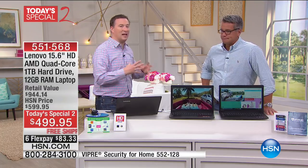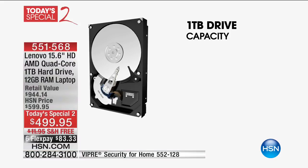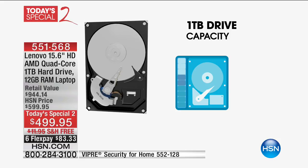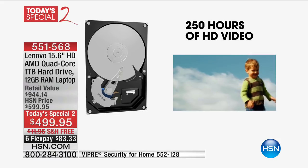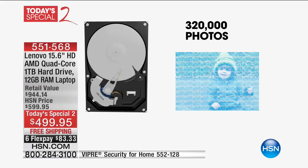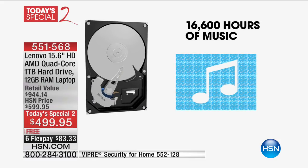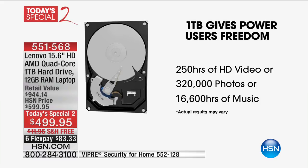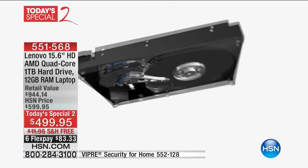Having that terabyte of storage is really crucial because everything in our life nowadays is digital — whether it's music, videos, or photos. How many times do you take out your cell phone and take photos? Now you can put everything on this hard drive: 250 hours of high definition video, 300,000 photos, and up to 16,000 hours of music. And 300,000 photos — if you're taking a thousand pictures a month, that's more than 20 years worth of digital photography.